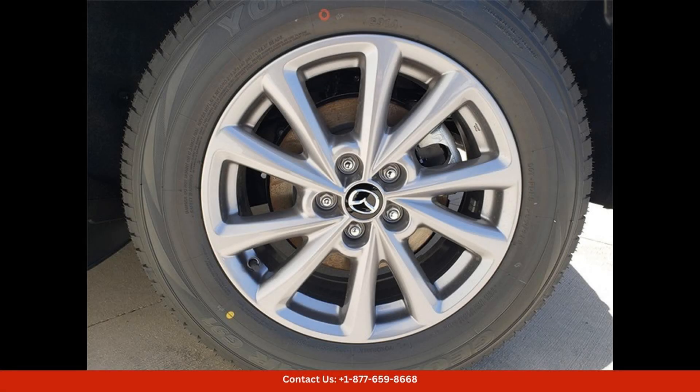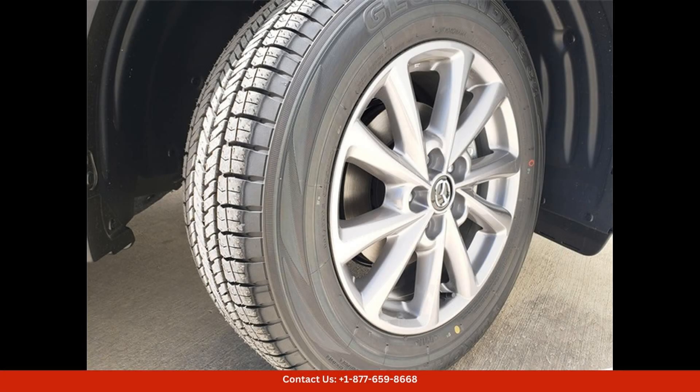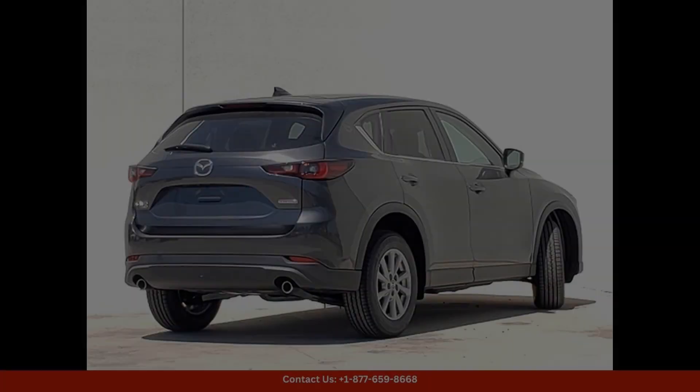This CX-5 is equipped with a powerful 2.5-liter four-cylinder engine that delivers impressive performance and fuel efficiency. The S preferred package includes features such as heated front seats, a power liftgate, dual-zone automatic climate control, and a Bose premium audio system, providing a luxurious and comfortable driving experience.